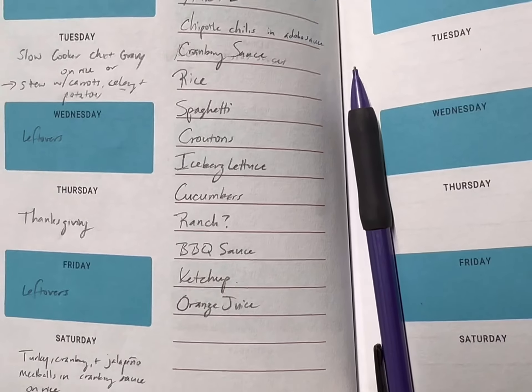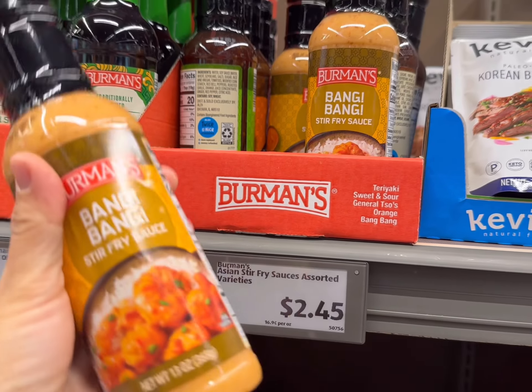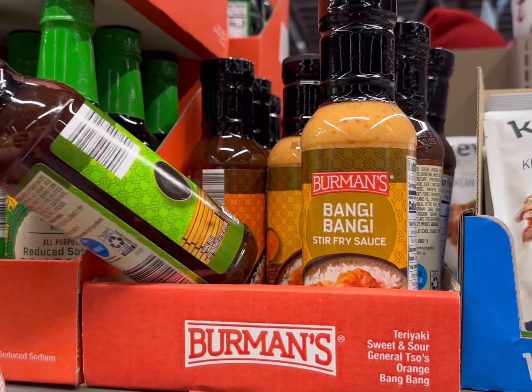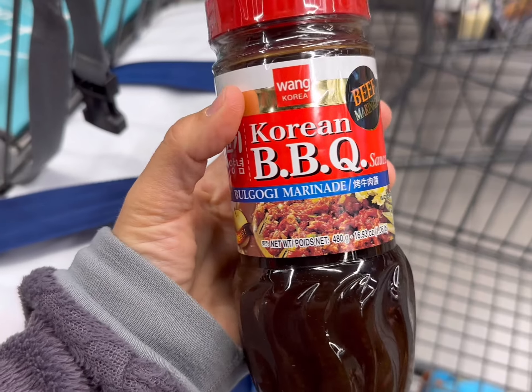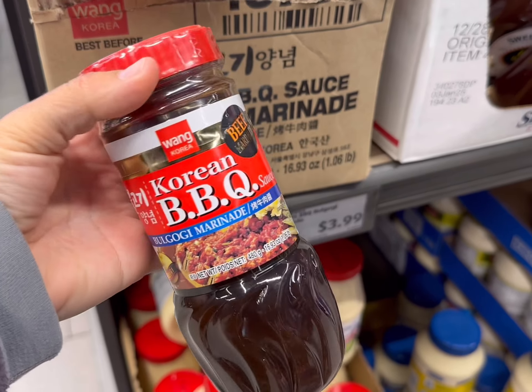Here is my list today. I found some new sauces that I haven't ever tried. They're $2.45, so I'm going to get the Bang Bang stir fry sauce. They also have an orange sauce, so I'm going to get both of those today. We also found this Korean bulgogi marinade, so we're going to try that too. This one is $3.99.